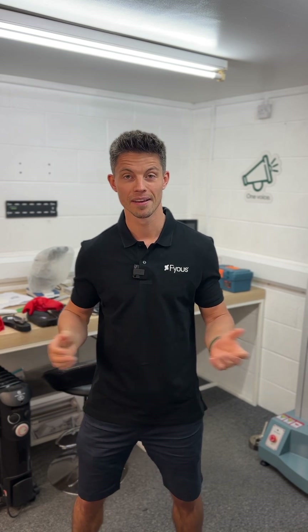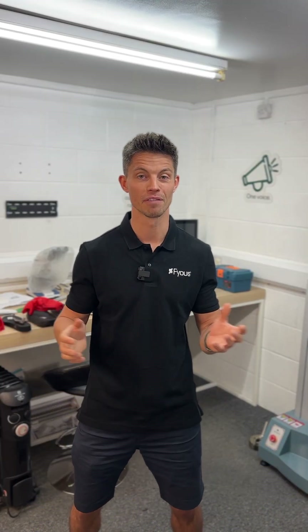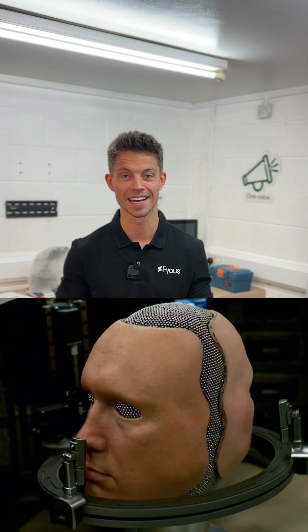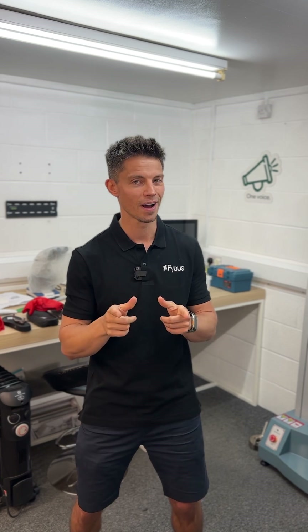Engineers have been trying to create reusable moulding technology for over 150 years. Even Hollywood envisioned a future of metamorphic, shape-shifting technology that seems to have remained in fiction rather than turning into reality. Or has it?